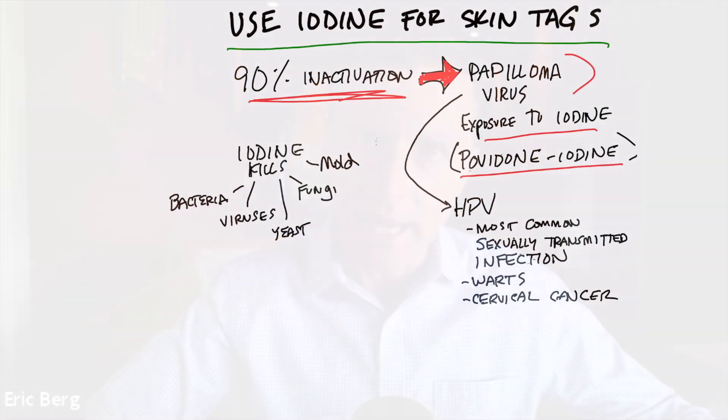As far as the relationship between this virus causing skin tags, they don't know this for a fact, but I think that this virus is behind skin tags simply because skin tags respond to topical iodine.